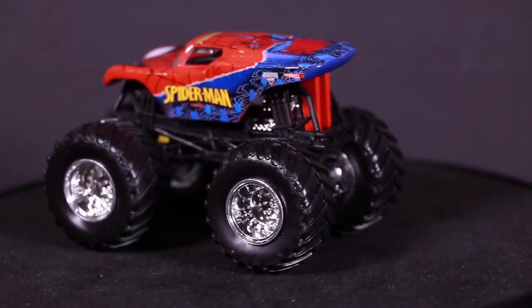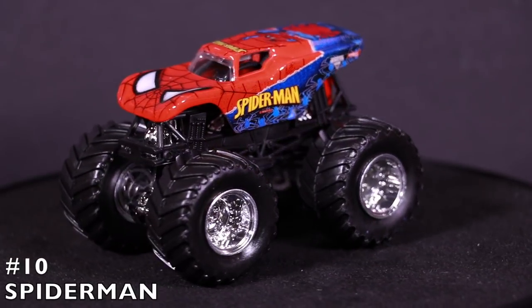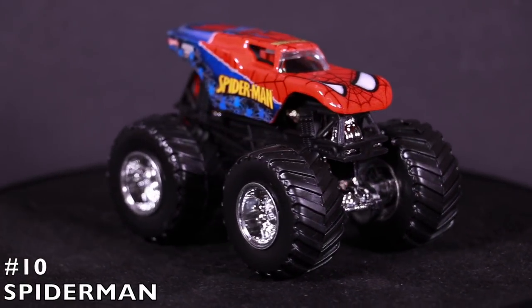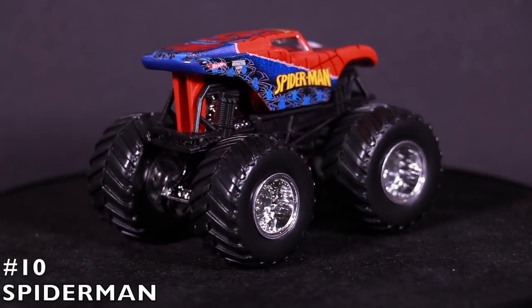Let's start things off in our number 10 position — we've got Spider-Man. The Spider-Man monster truck is a unique looking monster truck. It's got a weird looking different body, but then again Spider-Man himself is a weird looking character. This one looks monstrous, it looks mean, and it's definitely fitting to be in our number 10 position.